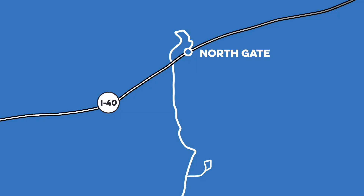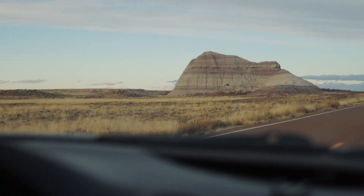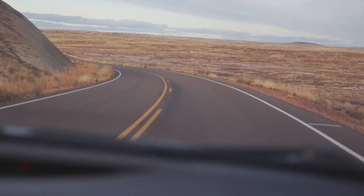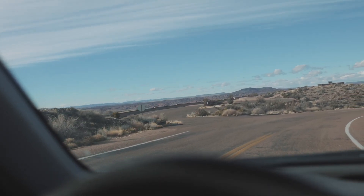We started on the north side of the park. Once we passed through the North Gate, we were on Petrified Forest Road. This is a 26.8 mile scenic drive that takes visitors through the park. The road also provides access to all of the trails and overlooks with only a few exceptions.